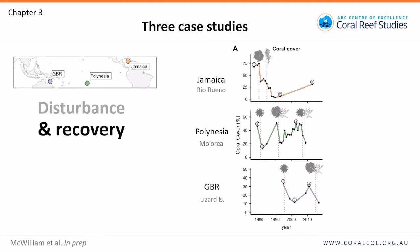Each reef tells a different story. In Jamaica there was a collapse of coral cover which was persistent; since then there's been a partial recovery, but most reefs are now dominated by macroalgae. In Polynesia there have been two cycles of disturbance and recovery, each recovery taking about 10 years. On the Great Barrier Reef the data starts a little later but covers one cycle of disturbance and recovery. We focused on three key time points: pre-disturbance, immediately after disturbance, and the recovering assemblages.